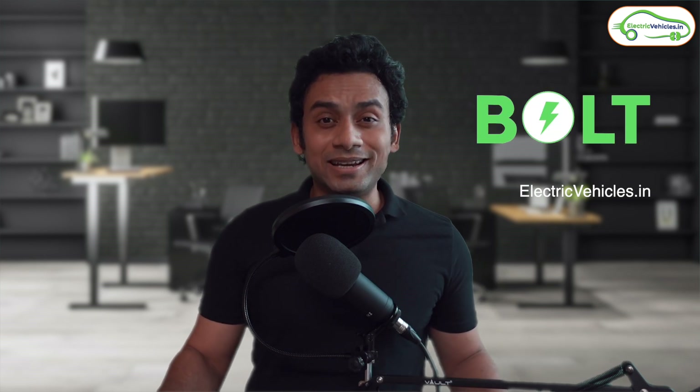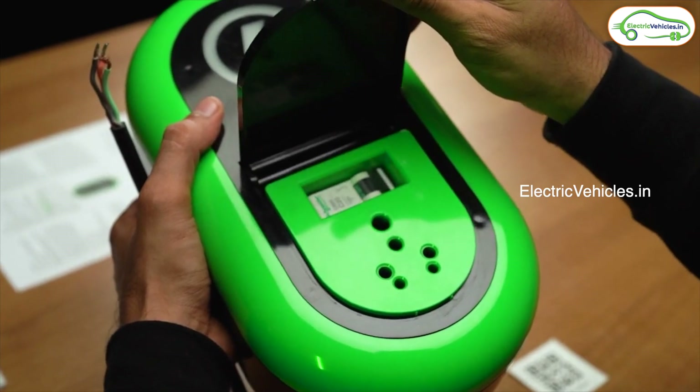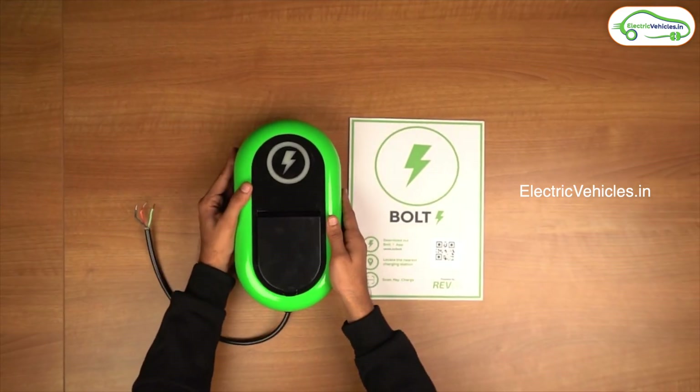This company is called Bolt Earth and it is setting up a peer-to-peer EV charging infrastructure across the country. It will supply you with a Bolt charger that will come with mounting plates and mounting screws so that you are able to mount this device.